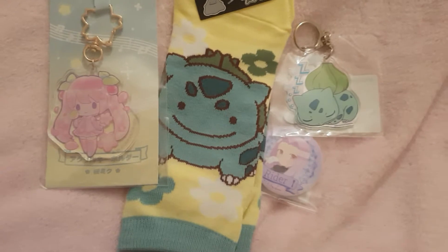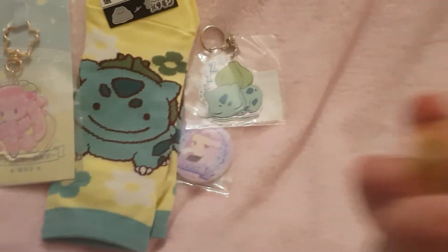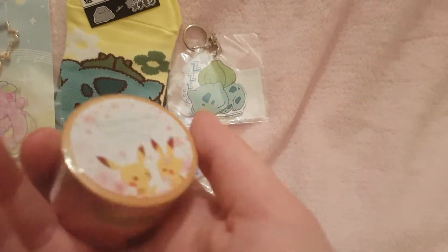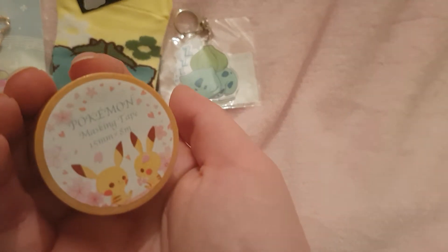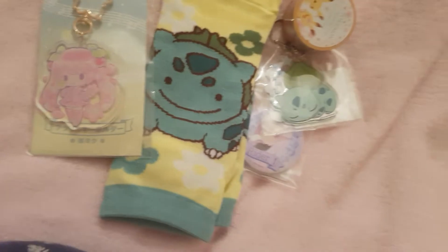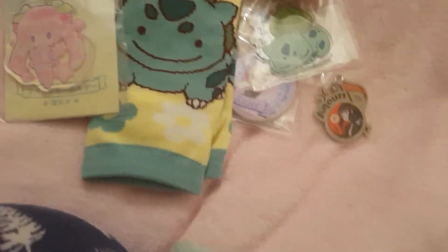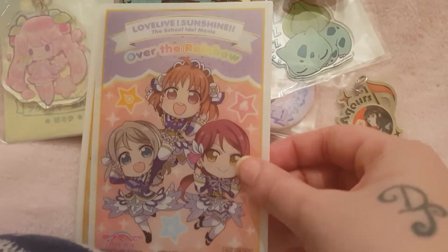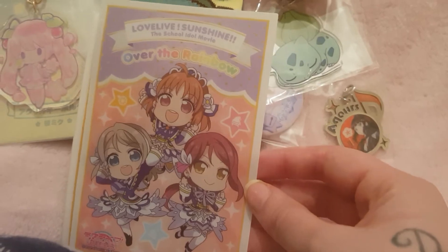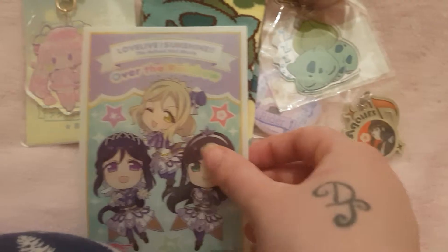The next couple of things are from when she does sales — sometimes the sales are worth checking out. I'll start with the Pokemon thing I got. I got some washi tape from Pokemon — it's like yellow and pink. I also picked up another dye merchandise item: this cute little dye charm with the music notes, which I thought was pretty cool. And I got these art cards with all the girls on it — I thought these were really cute.